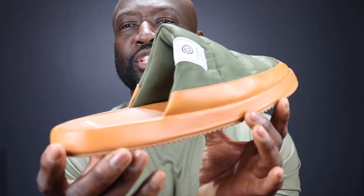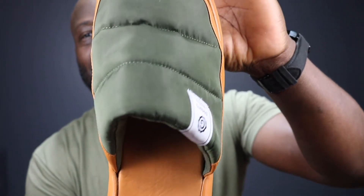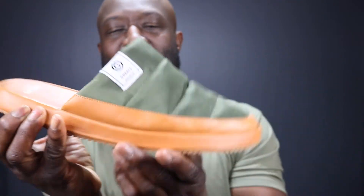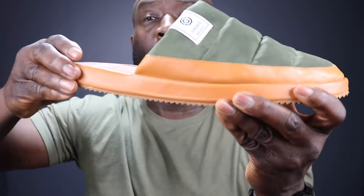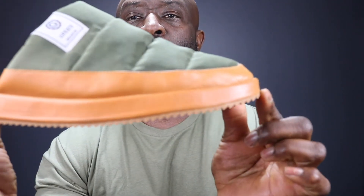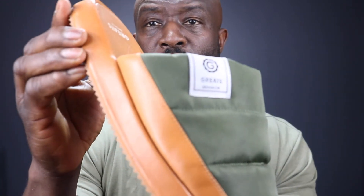Look at the shoe very closely. It's got the Greats branding on it right here and right here on the tab. This material is so soft. In the wintertime, wearing this shoe actually keeps your foot really warm. Of course you're going to wear a sock in the wintertime to keep your whole foot enclosed, but having your foot in here it's very warm. And as you can see, the shoe is stylish — that's the Greats.